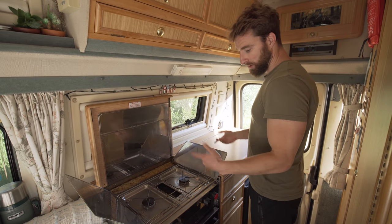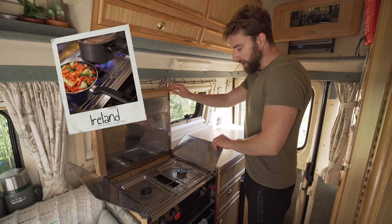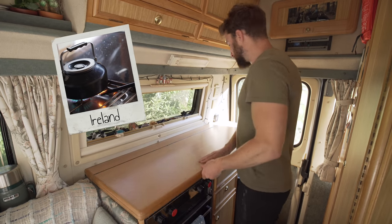Obviously in a house you maybe have four burners, but two is definitely enough to do most things. We definitely don't feel like we're missing out. And it's gas, so it's great — love cooking on gas.